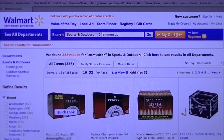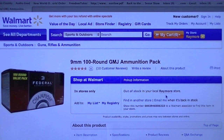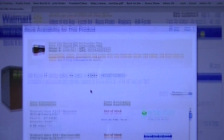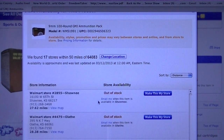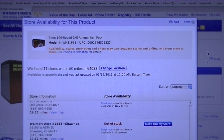For example, we're looking at the Federal 9mm in the 100-round value pack. When I click on that, it says out of stock in your local store. There's an option here to find it in another store, and when I click on that, it brings up 17 stores within 50 miles of my zip code. Scrolling through, we can see that in my area they're out of stock in that particular ammo.